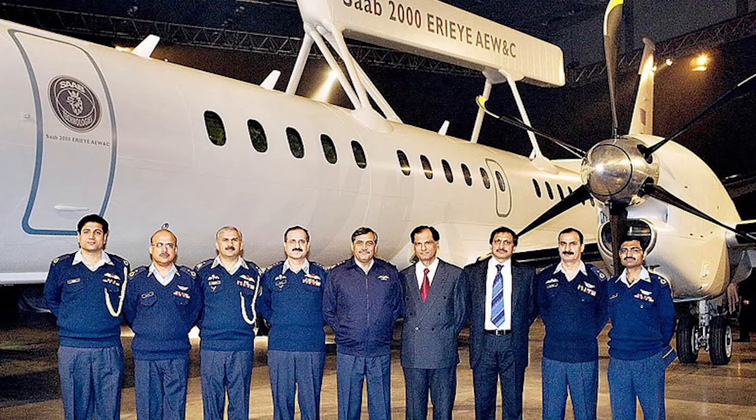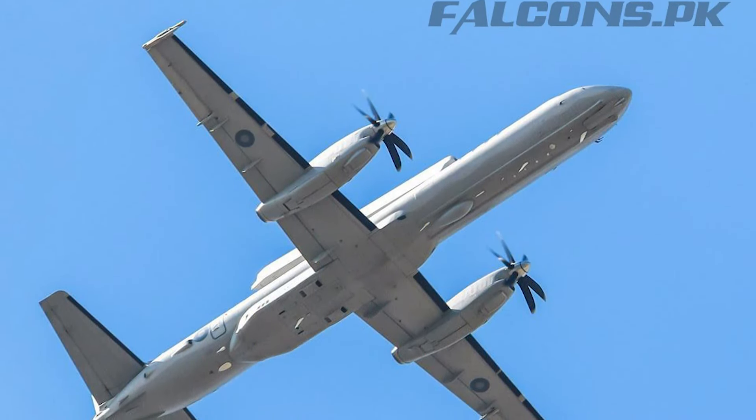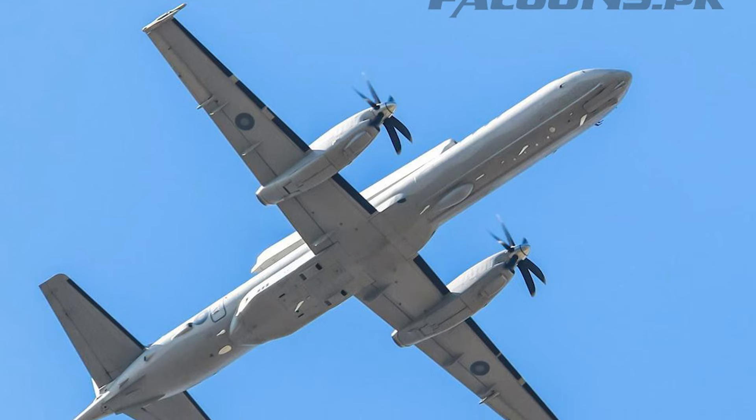The Pakistan government placed the order in June 2006. The first aircraft entered into service with the PAF in October 2009.